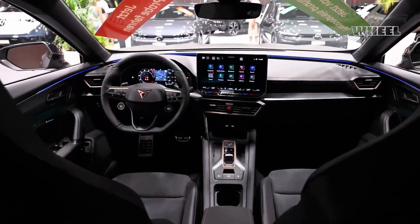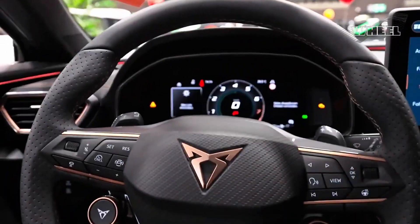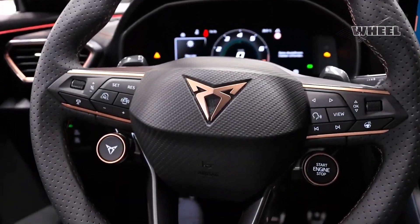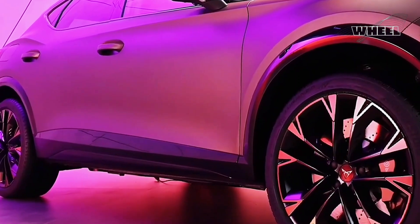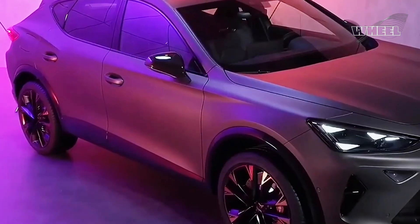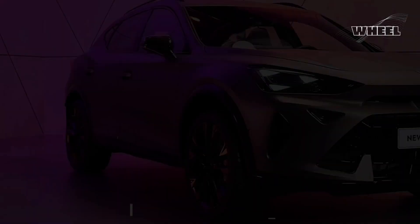Customers can choose from eight different colors, including the new and exclusive Century Bronze Matte and Enceladus Gray Matte. The palette is completed with Fjord Blue, Midnight Black, Glacial White, Magnetic Tech, Graphene Gray, and Magnetic Tech Matte.